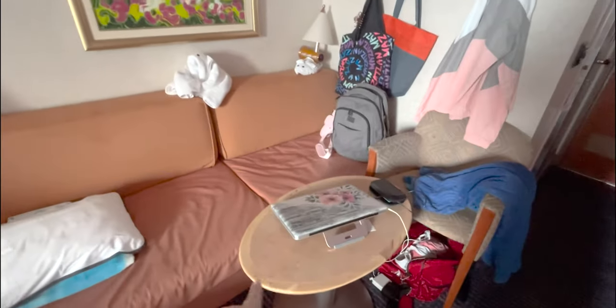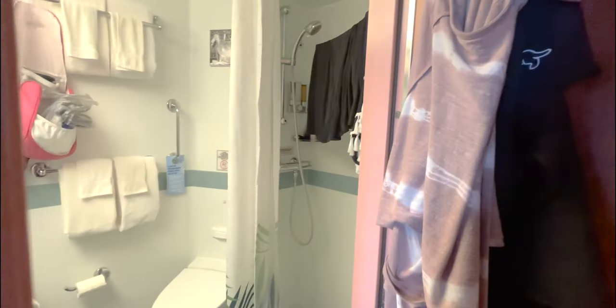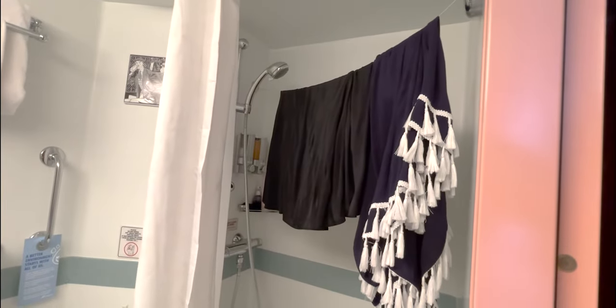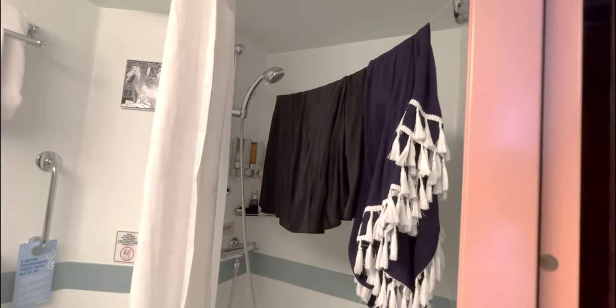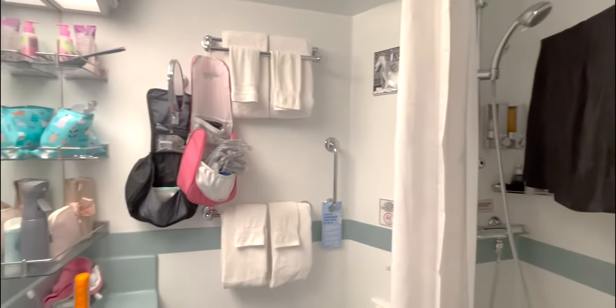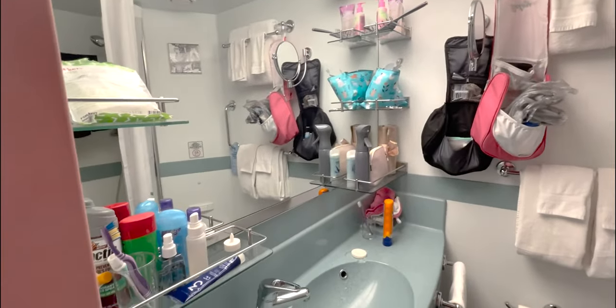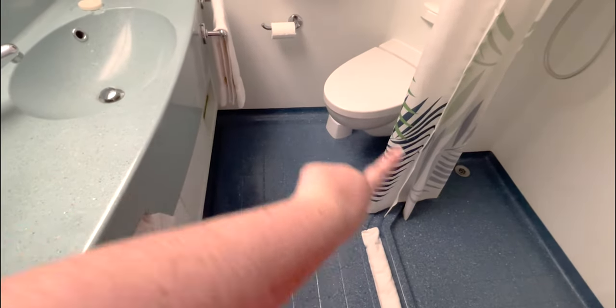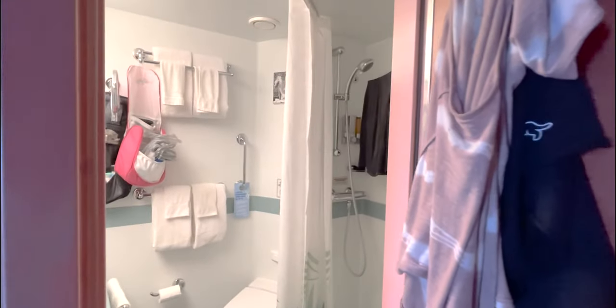Our steward has been letting us keep our towel animals, which we're excited about. We have a little table and a little chair. We went up to the spa earlier today so we need new towels. The bathroom is the same as every other Carnival ship we've ever been on — got a little drawstring clothesline in the shower, all your towels, your mirror, your shelves, your sink. It's a wet bathroom so you can get everything wet, but obviously use the shower curtain to try and keep that from happening.